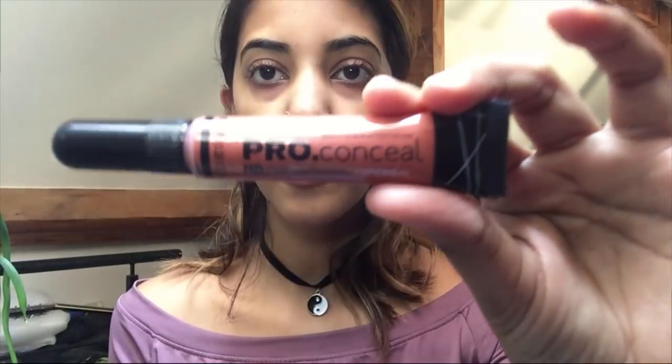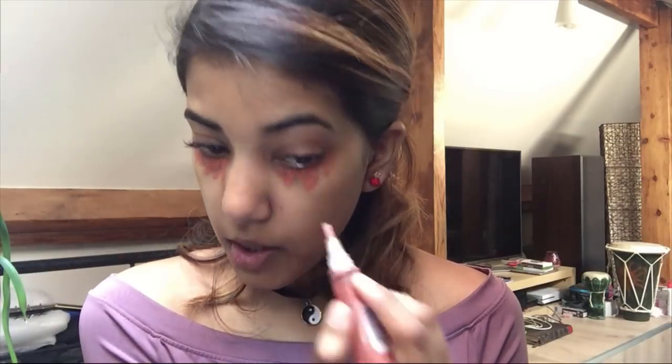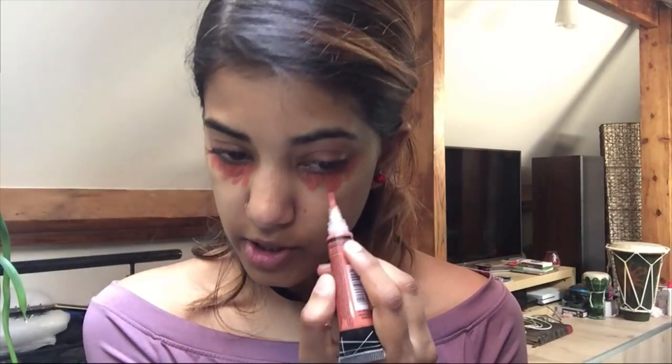Now we're going to tackle the eye makeup first, then the face makeup. Because I have dark eye circles, I'm going to conceal those first. I'm using LA Girl Pro Conceal in orange because of my blue-purplish dark circles. This is really pigmented so you want to go really light with it. You can go with areas with high pigmentation on your face, like I do around my lips.